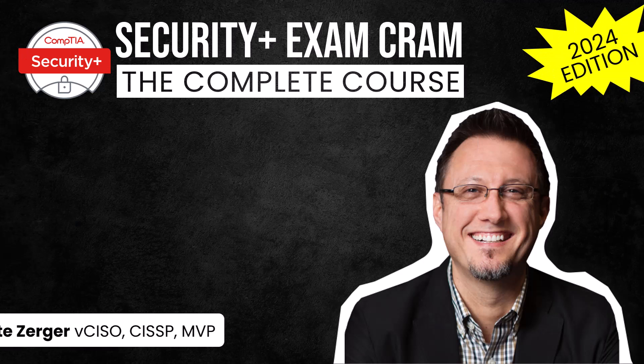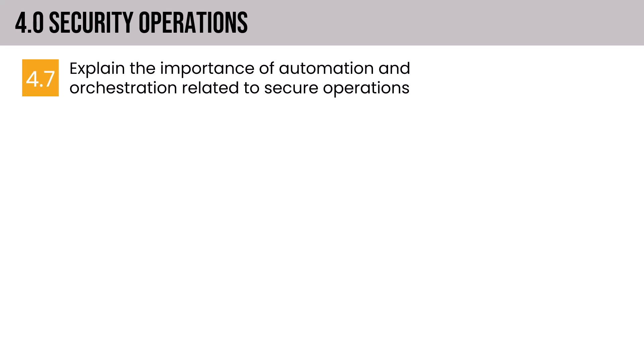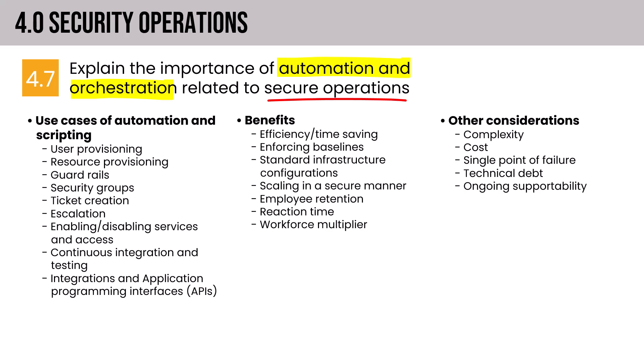Here in the seventh installment of Domain 4, we're going to focus on automation and orchestration. The syllabus asks us to explain the importance of automation and orchestration related to secure operations. At a high level, the topics in this section answer three questions: What should you automate? Why should you automate? And what are the other considerations when deciding how to go about it? Before we get into use cases, I want to unpack the difference between orchestration and automation.